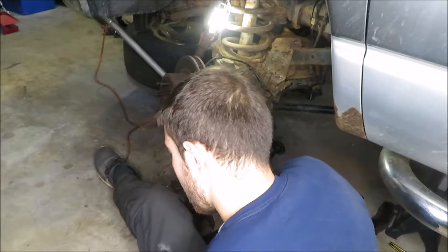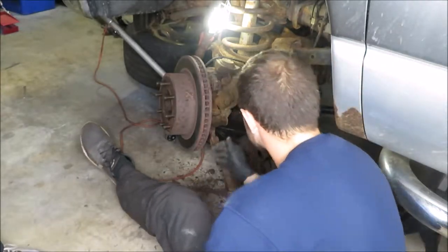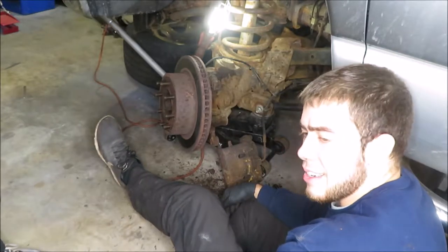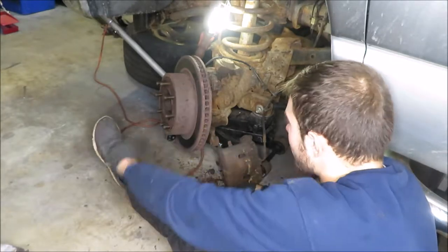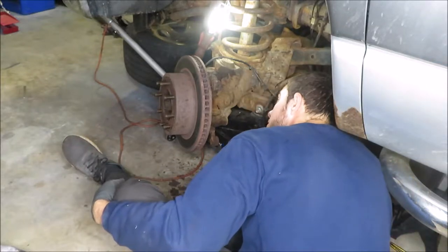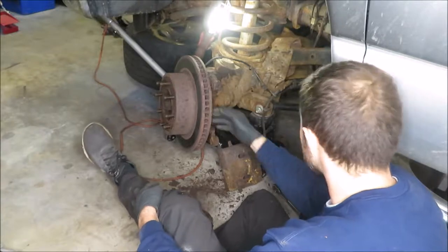After holy crap - hammering, heat, PB Blaster, impact, breaker bar, and using a sledgehammer - one of the nuts finally came free. Now we'll take off the rotor on this side as well and take off the hub.